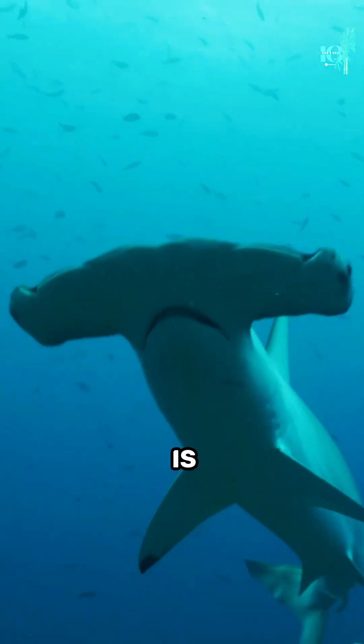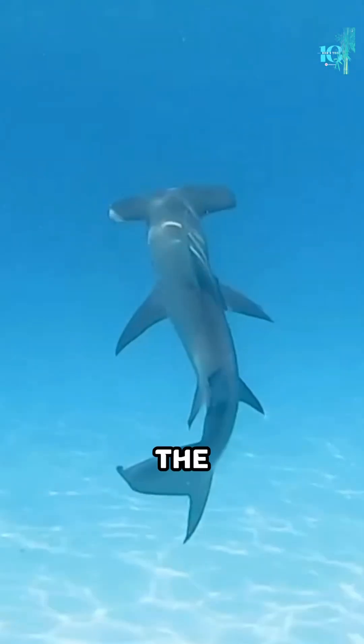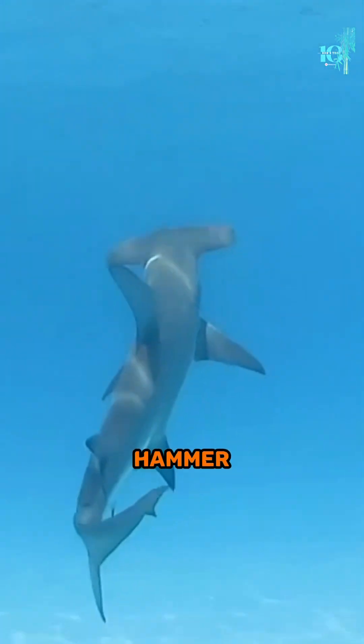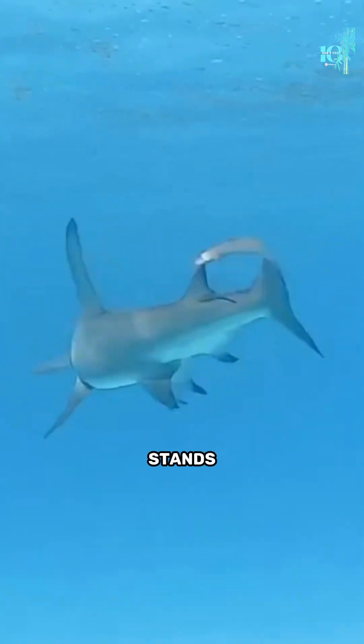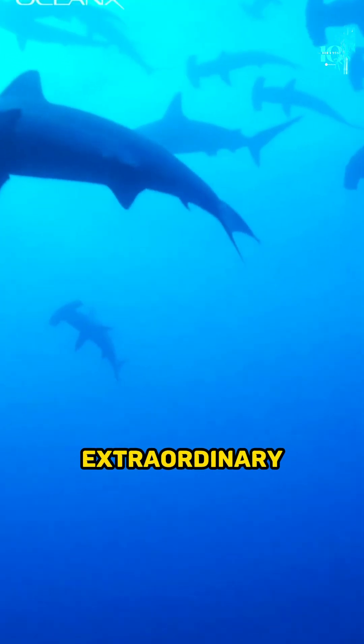Did you know that the hammerhead shark is one of the most unique and captivating creatures in the ocean, with its distinct hammer-shaped head? It stands out from the crowd, but what's the purpose behind this extraordinary feature?